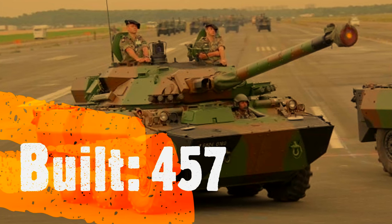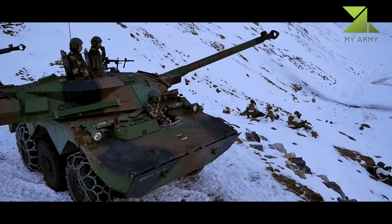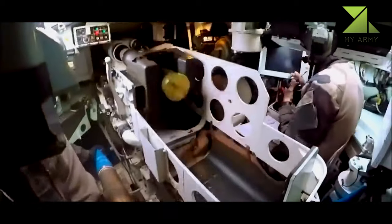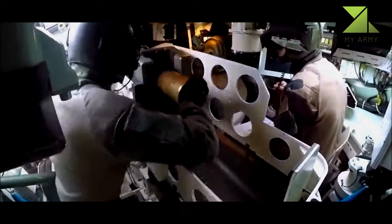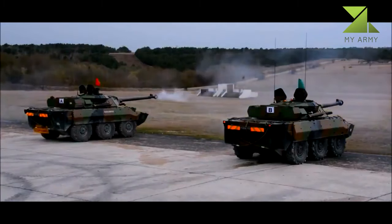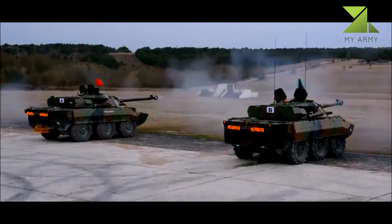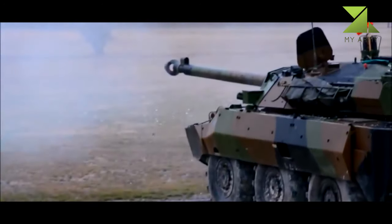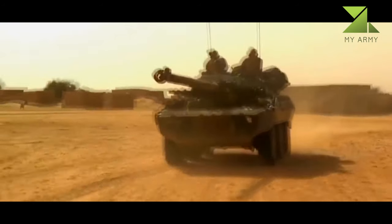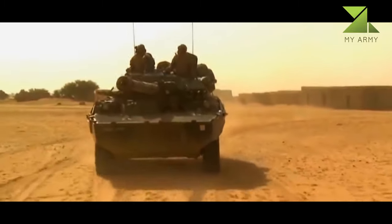In the near future, the AMX-10RCR vehicles are due to be replaced by a new armored reconnaissance and combat vehicle. Upgrades include an add-on armor kit for a higher level of protection, the GALIX self-protection system, and the LIRAY infrared jamming system. Upgraded vehicles are also fitted with a battlefield management information system and an identification friend or foe system. Automotive upgrades include a new automatic transmission and a new suspension control system; however, upgraded vehicles lost their amphibious capability.